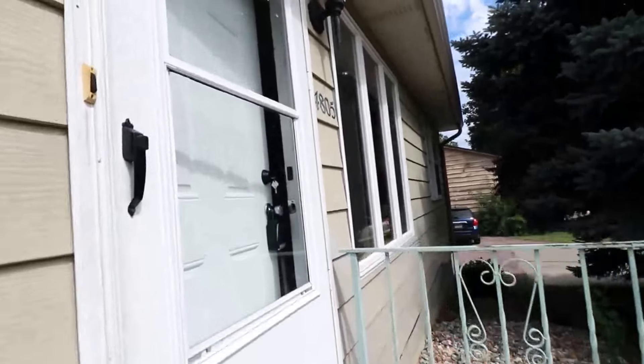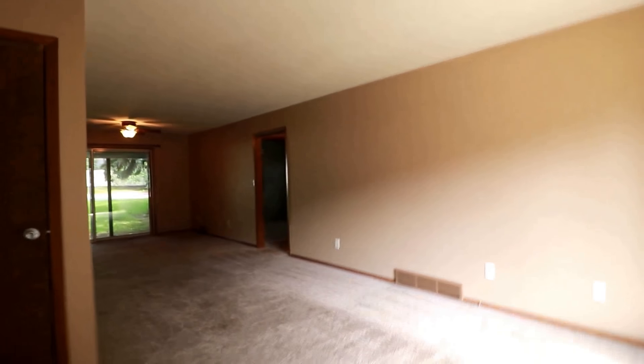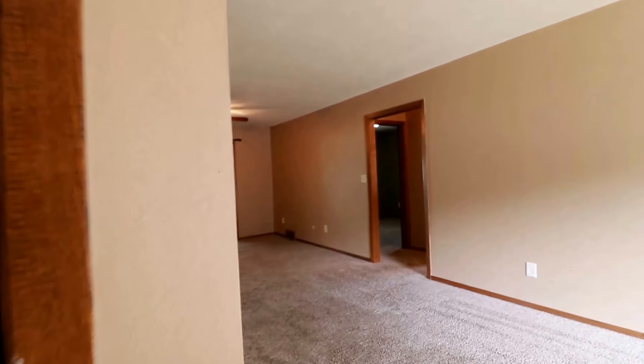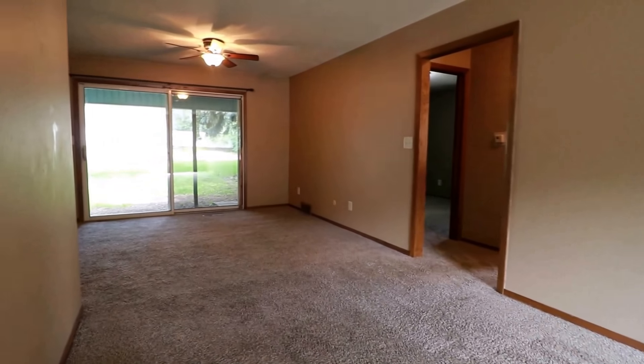We have a nice long living room here. It is cable ready, got some comfy carpet. There's a coat closet right when you walk in — should be a really nice area for entertaining. Big window, nice open space, and it does continue on towards the kitchen.